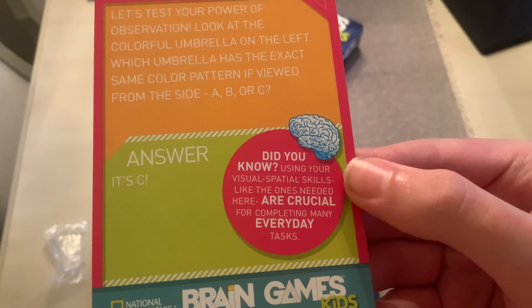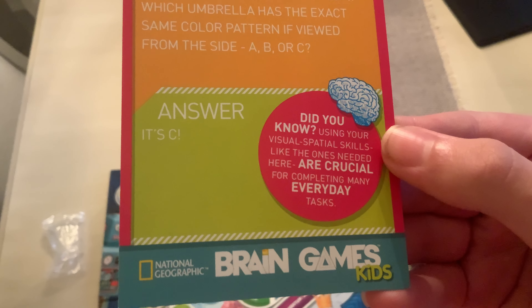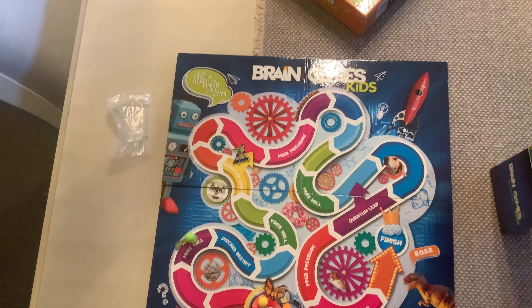These have fun facts. Did you know that using your visual-spatial skills, like the ones needed here, are critical for completing many everyday tasks? So these all give fun facts like that.